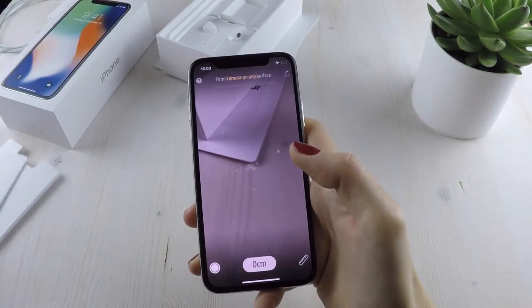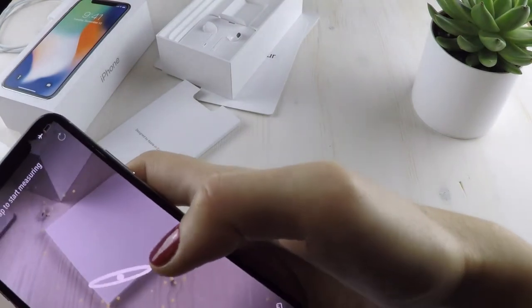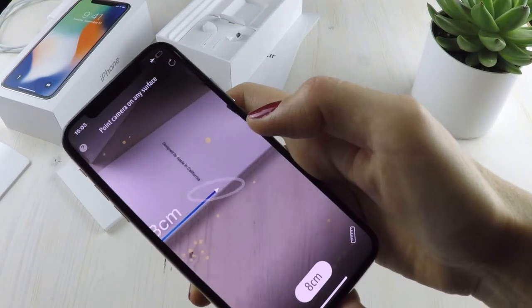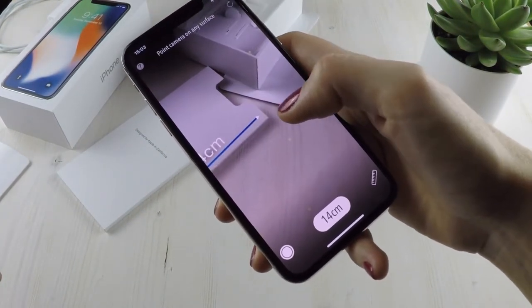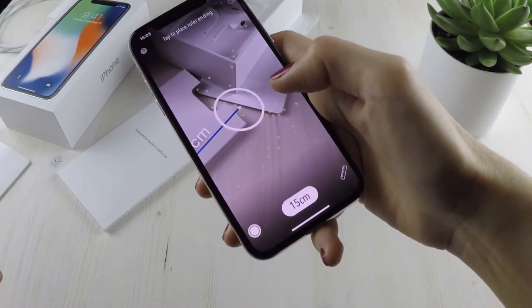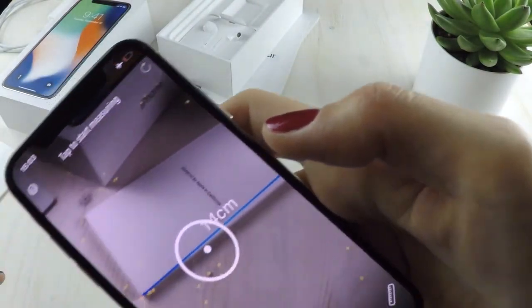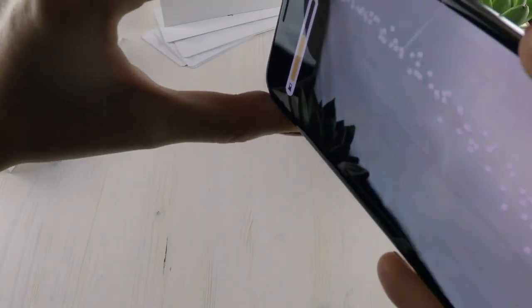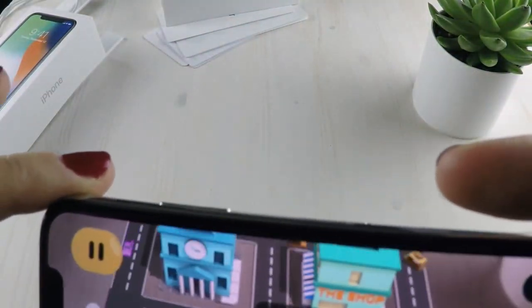Another highlight of the iPhone X is AR — augmented reality. Many believe this is the future, and I agree. Augmented reality offers new opportunities that we can't even imagine today: not just for games or home furnishings, but even for technical assistance when installing something, or even life-saving applications. We'll create a separate video on this topic because it really deserves it. And here's another example with a game — but you can check this on your own device.